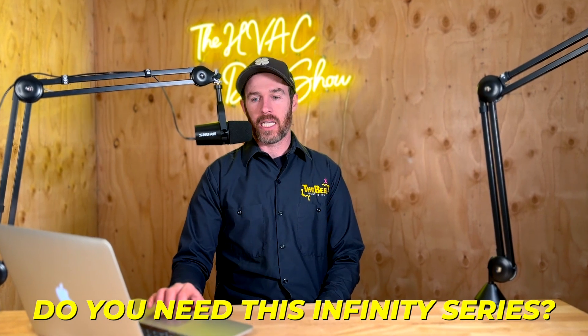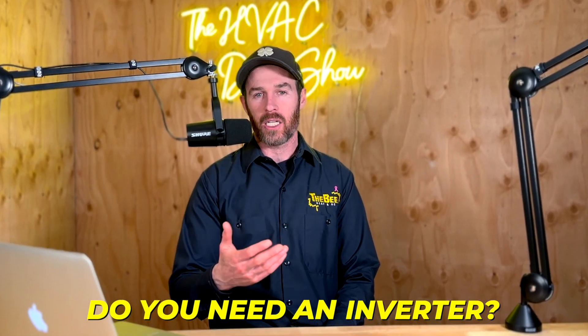Do you need the Infinity series? Do you need an inverter? Should you just get a basic single stage? The short answer is it really depends.